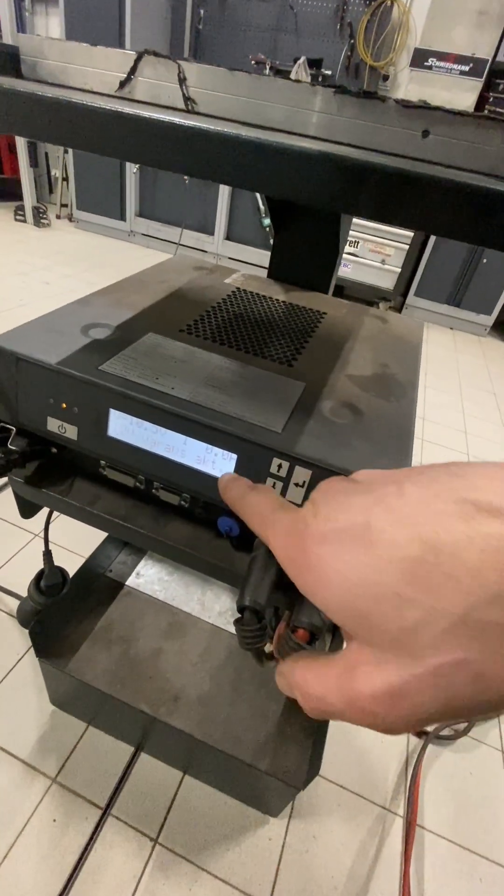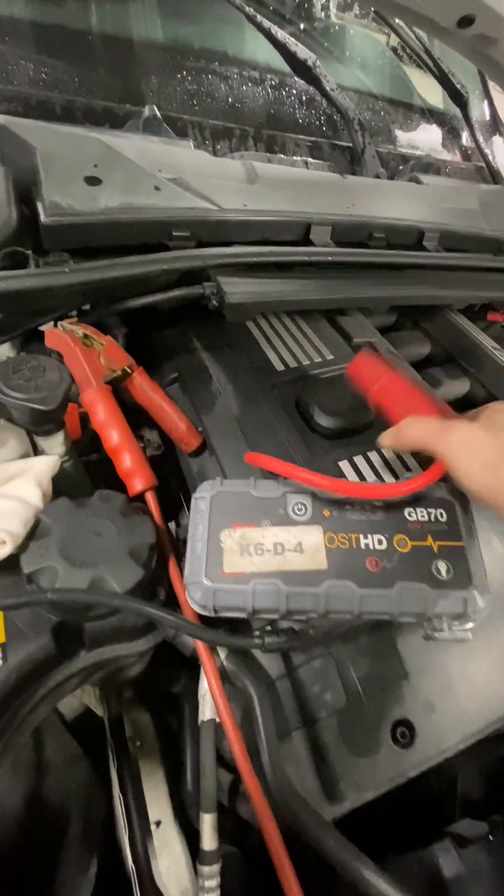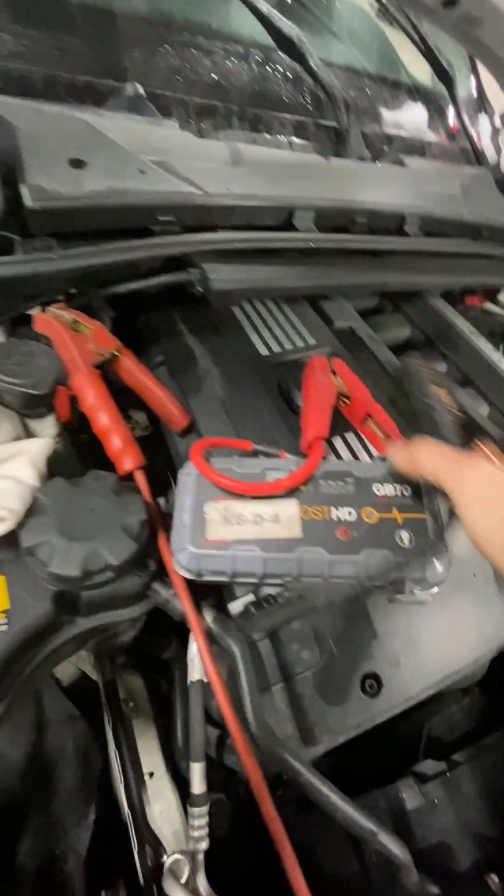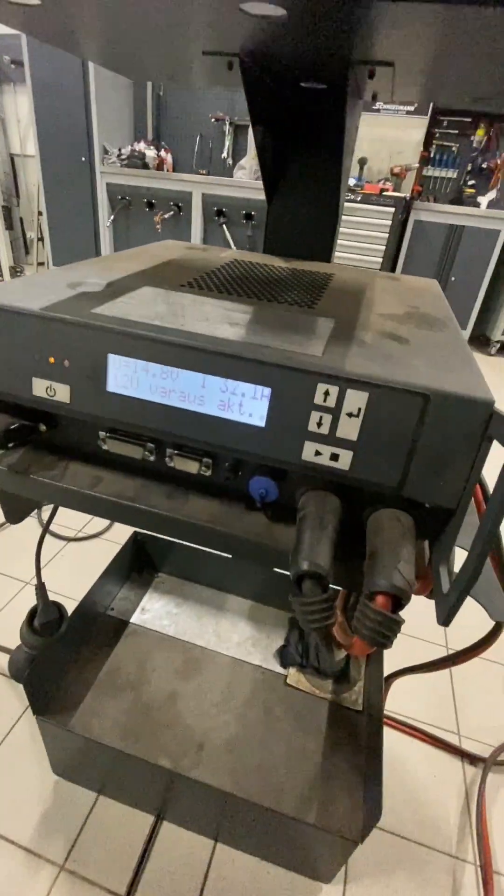Then it comes online and you see it starts to charge it, slowly. It should in theory, while I go get my coffee, remain charging.